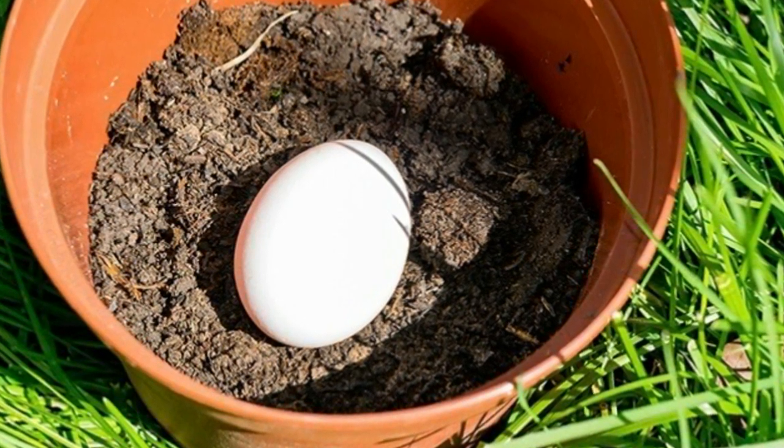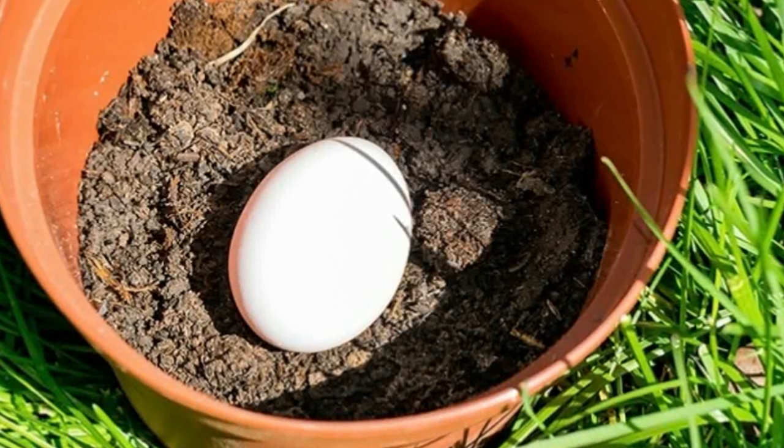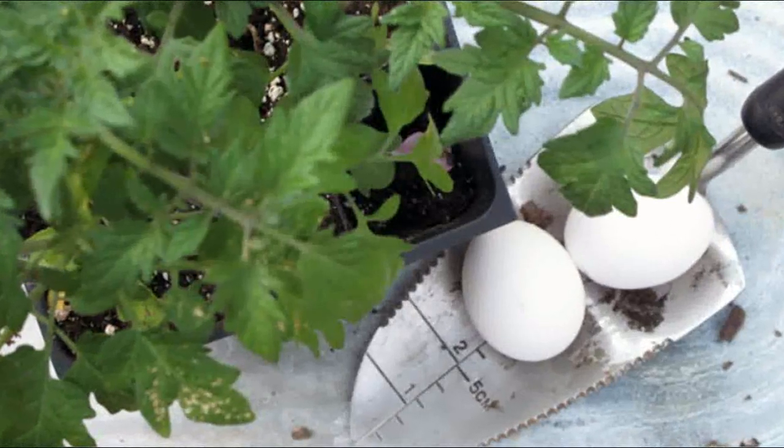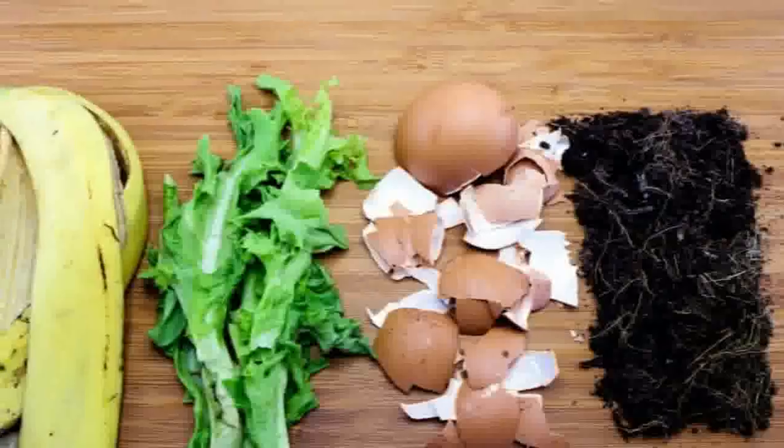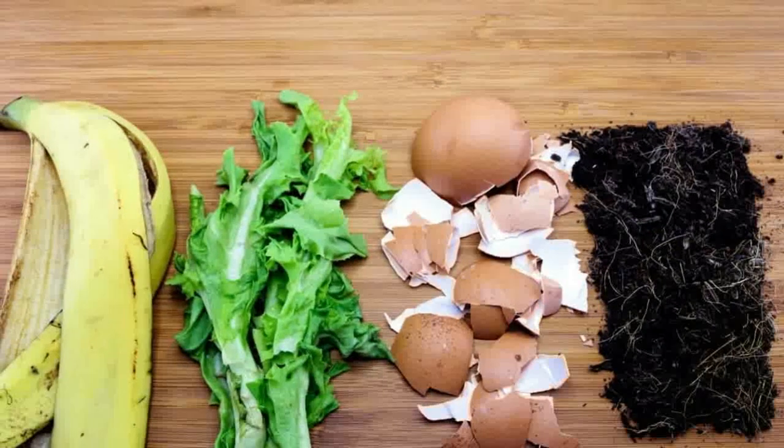Good soil means everything for a gardener looking to raise healthy, happy plants. While there are certainly countless chemicals and expensive solutions, there are actually many simple things you can do to boost nutrients and maintain a successful garden.